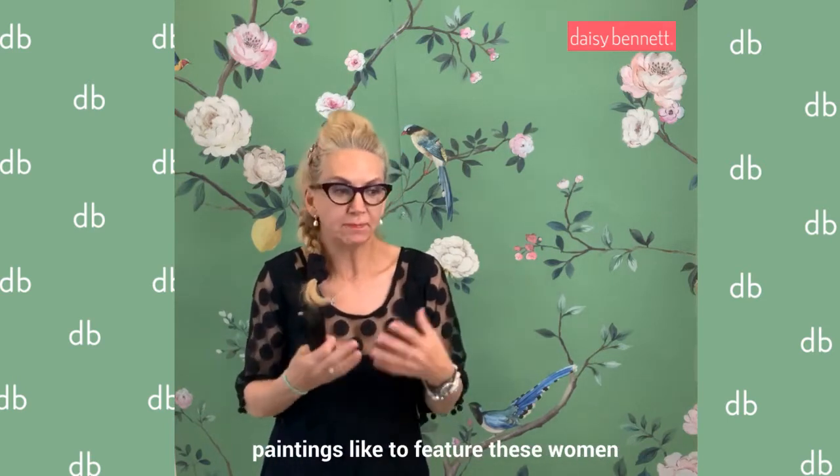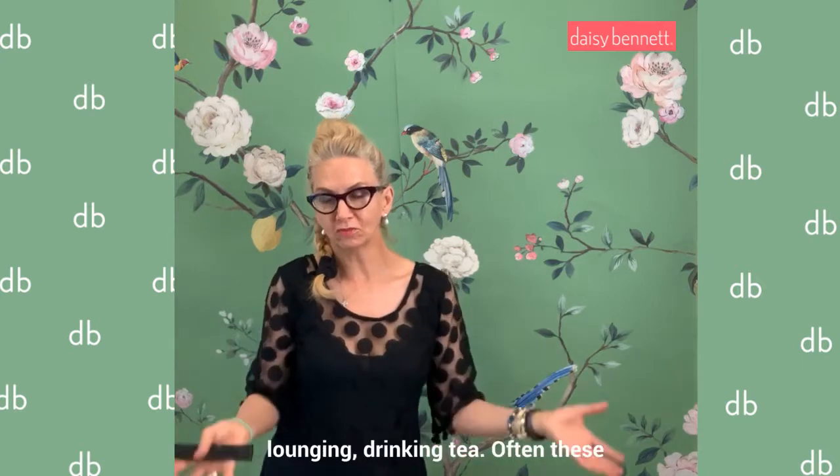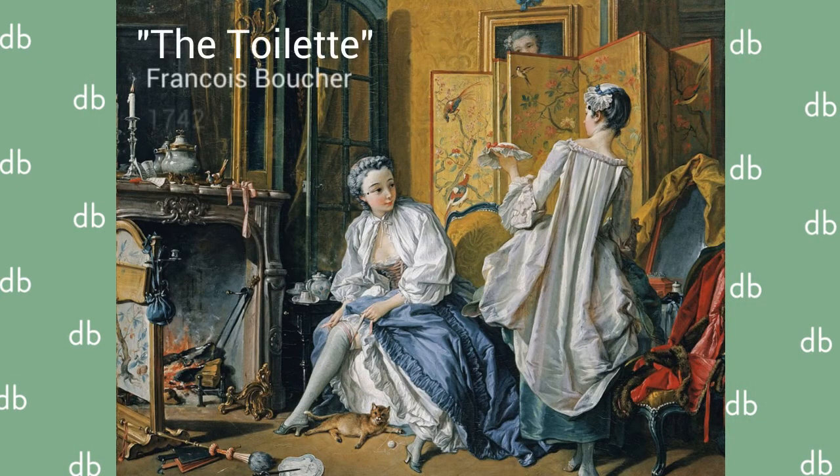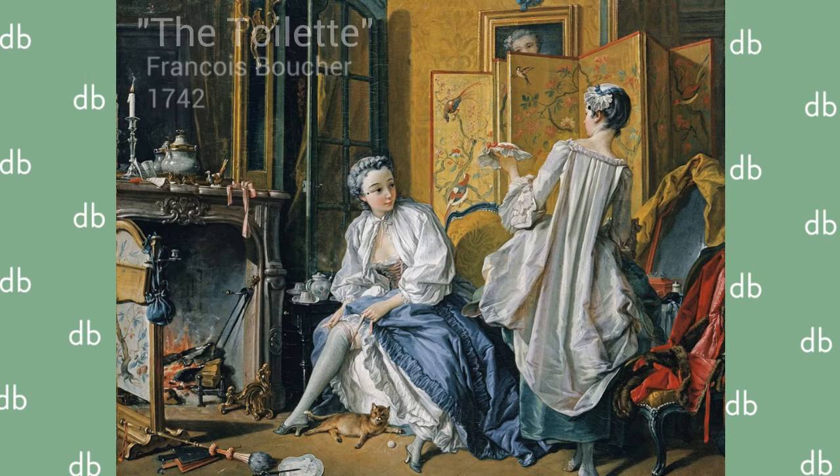These panels ended up being featured in English, British, French, and Viennese paintings. European paintings liked to feature women lounging and drinking tea, and often these screens and panels would be behind them with images of birds and nature.